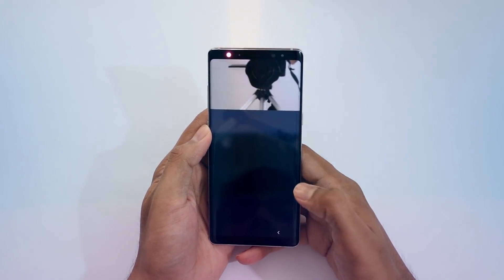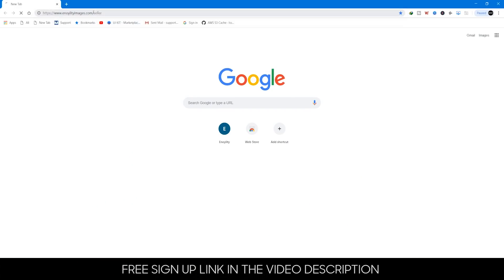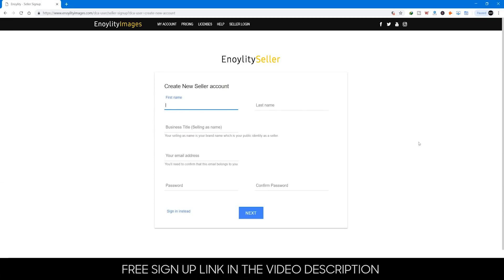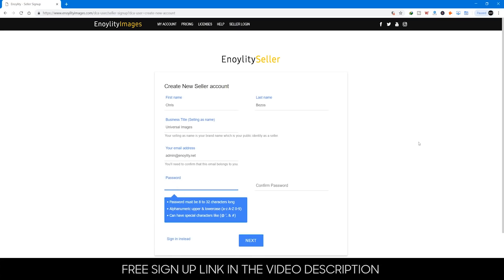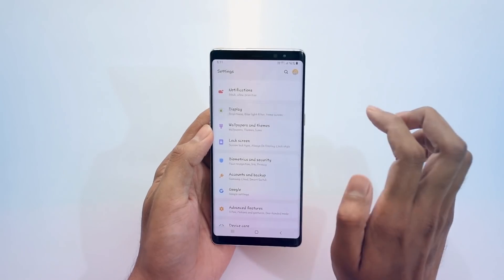A quick important update: we have just launched analityimages.com, which is a complete marketplace platform for selling images. If you are a passionate or professional photographer, check out the link in the video description and sign up for a free seller account to start selling your images online and reach thousands of potential users around the world.